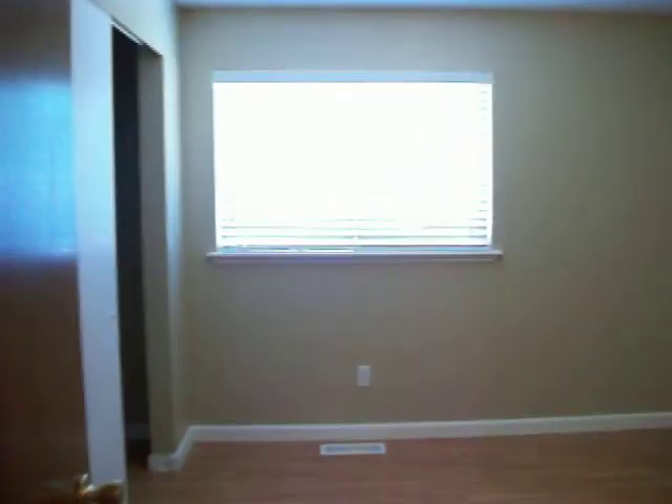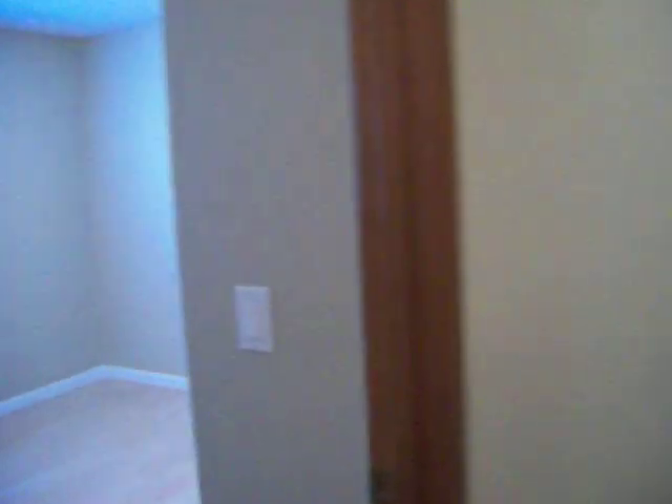Bedroom 1. Bedroom 2 with a closet. Another closet. And another closet.